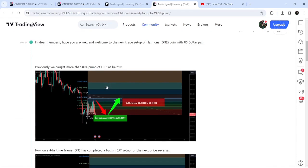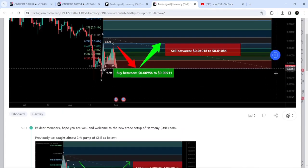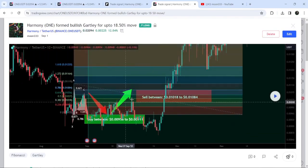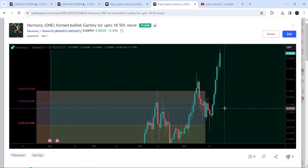Before that, I shared a harmonic bullish Gartley pattern on the 1st of September 2023. This move was formed on a daily time frame chart with the US dollar pair. This was the complete trade setup: the buying zone, the sell targets, and the stop loss. The price line started a very massive reversal from the buying zone and reached the sell targets — a very massive pump that so far has rallied more than 100%.